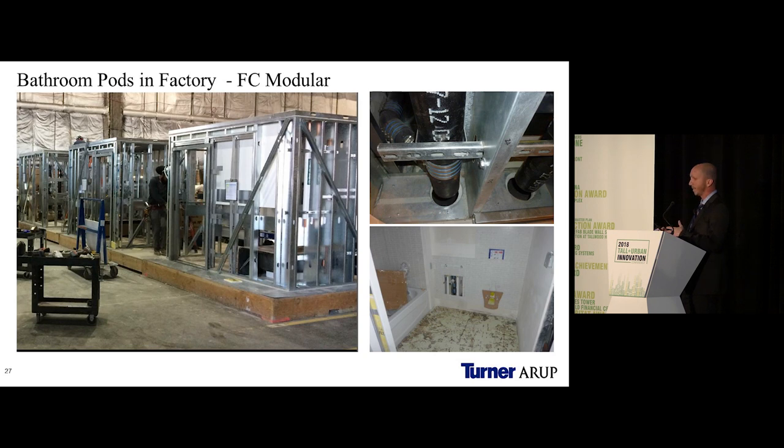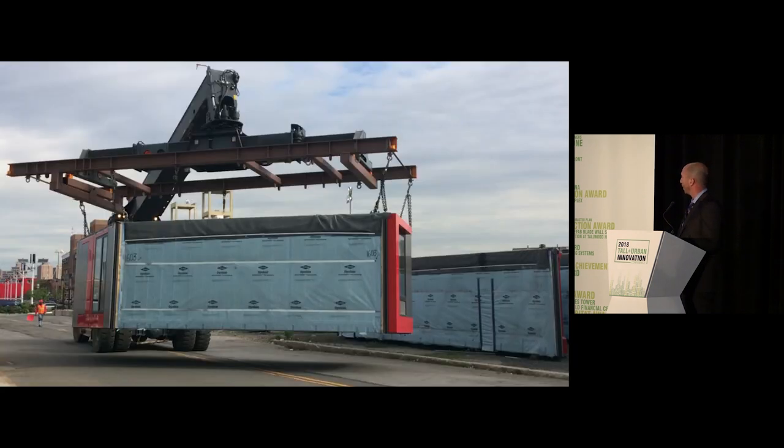The bathroom pods had a dedicated separate section of the factory. We were able to mass produce these pods and bring them into the mods as required, which increased the speed of module production. Upon completion at the factory, the mods were completely watertight — with an EPDM roof, curtain wall system, and lifting eyes installed in preparation for transport.